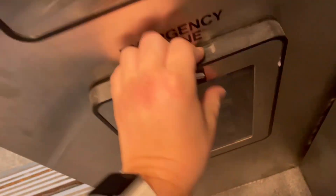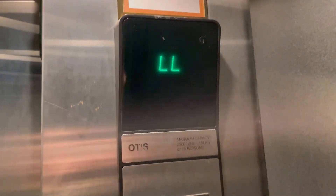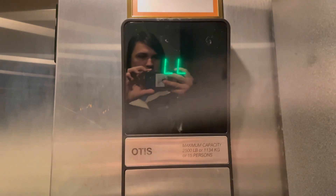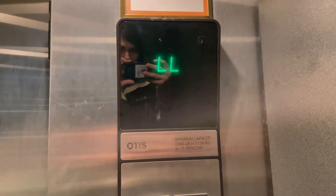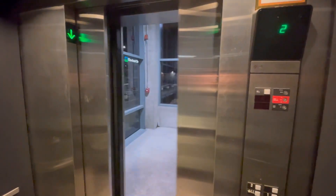There's your interlock up there. It's on two. We'll look at the indicator. Here's the second floor.